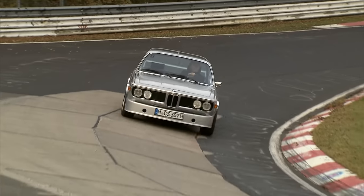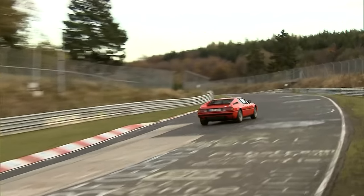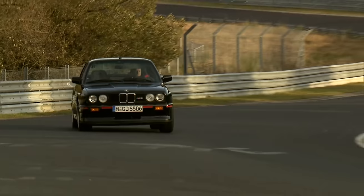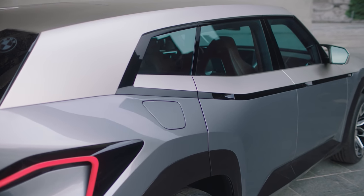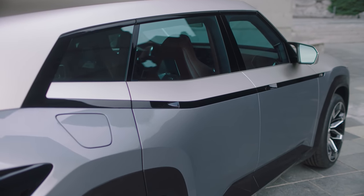Well, 2022 is actually the 50th anniversary of BMW's high-performance M division, and I think a super SUV with 750 horsepower says happy birthday pretty well. In fact, the XM is going to be an M-exclusive vehicle — there won't be any lower-powered diesel or petrol versions. This means the XM is only the second M-exclusive car BMW has ever made.